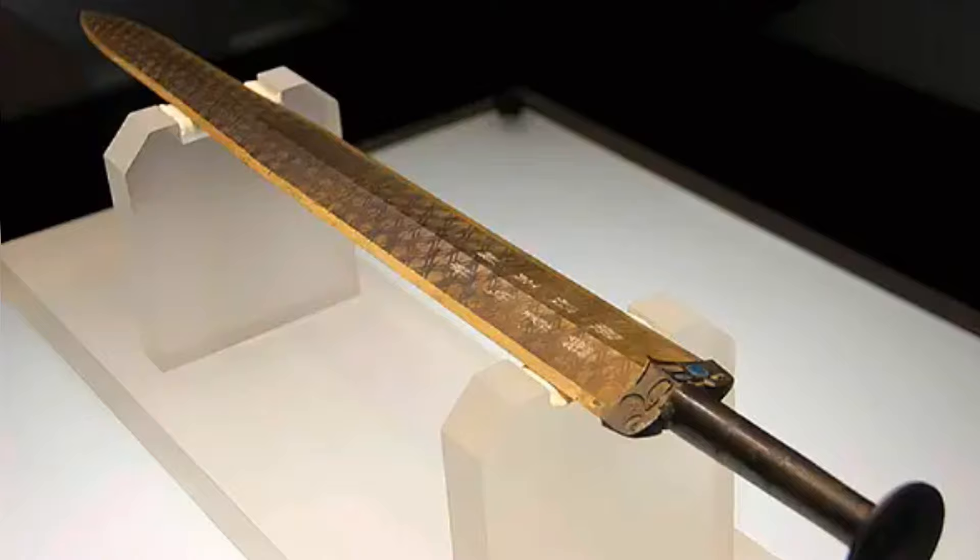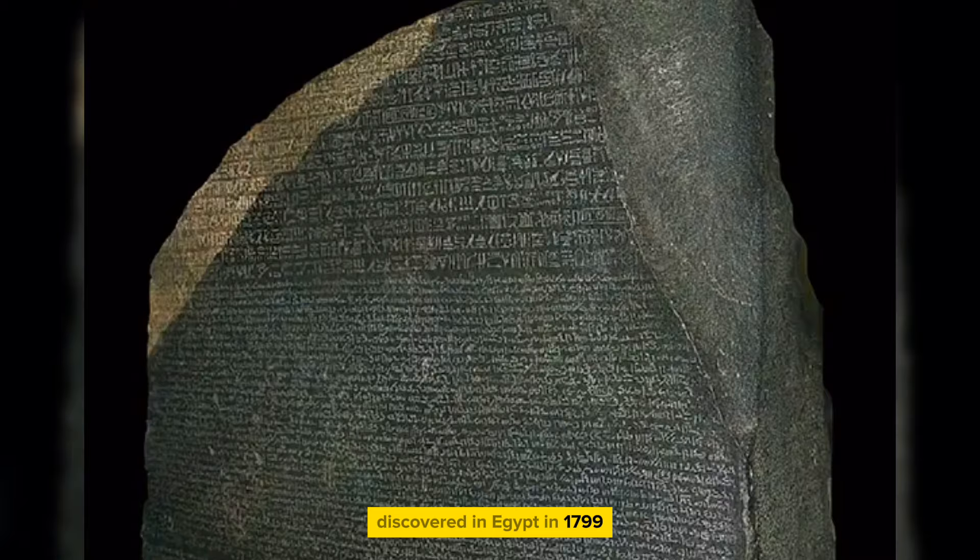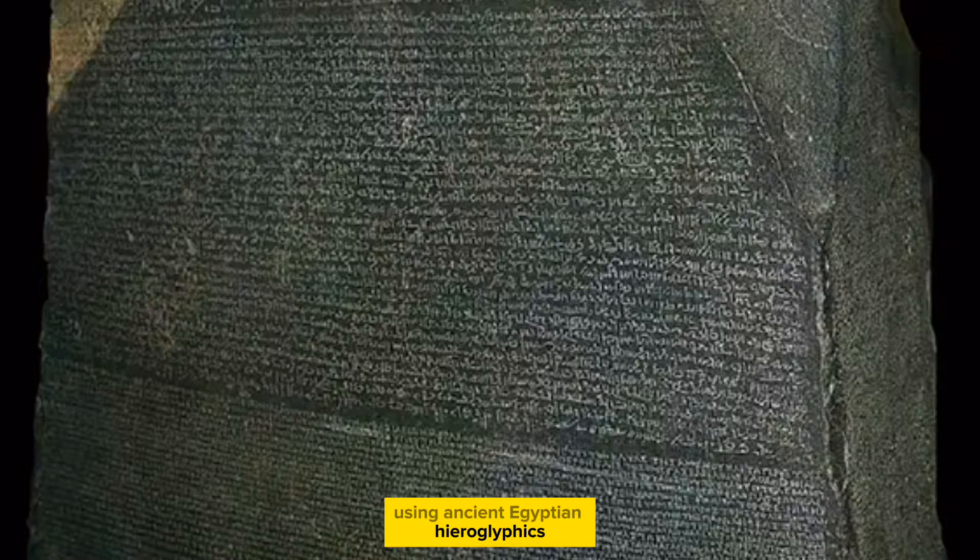The Rosetta Stone is a tablet of black rock discovered in Egypt in 1799. It is inscribed with a decree written in 196 BC, using ancient Egyptian hieroglyphics, Demotic script, and ancient Greek.